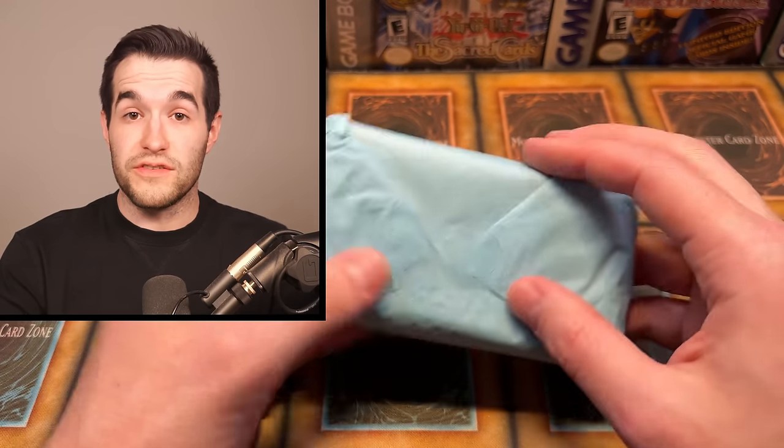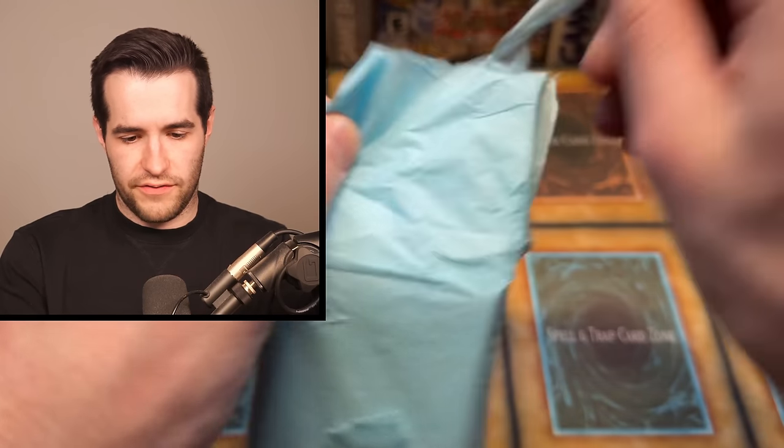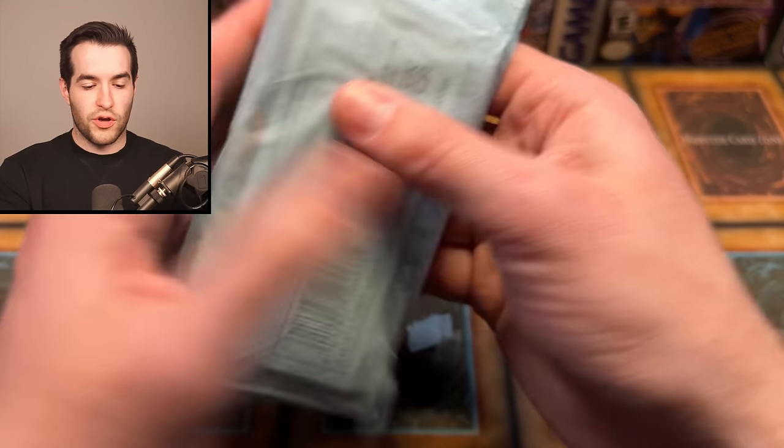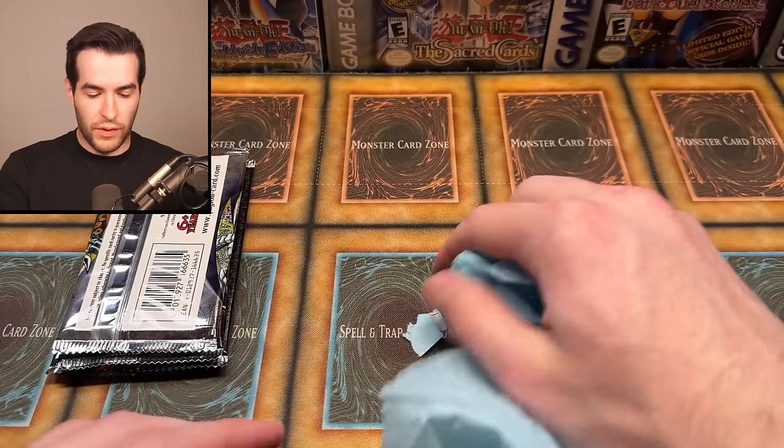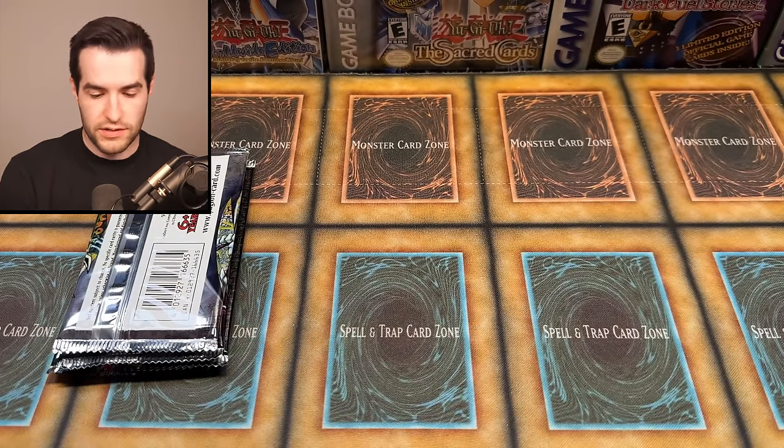Glad I didn't speak too soon — there were no sleeves in there. I was like 'yeah, you get sleeves too.' You don't actually get sleeves, so glad I caught myself. It is different every time though — it's a mystery box, so you might get sleeves at another point. Here are our packs. There are usually only like two or three total packs — it's more of a variety box, not necessarily an opening box.